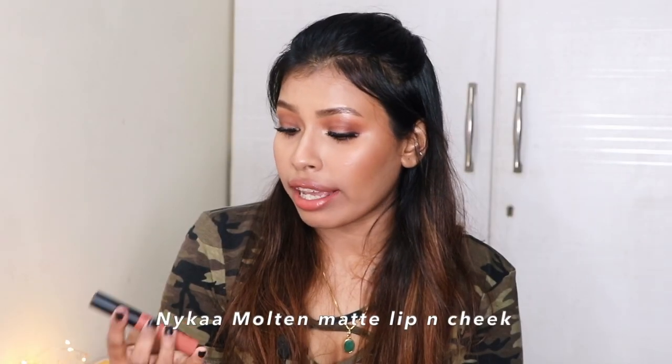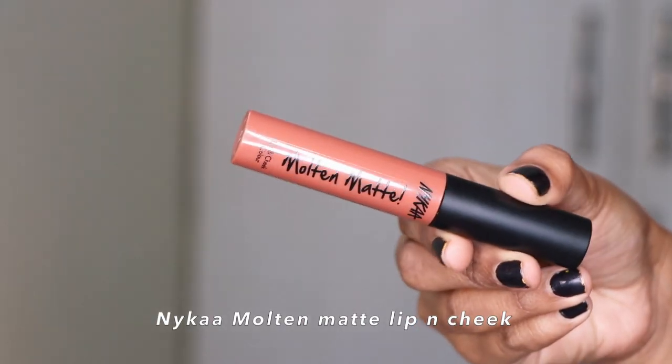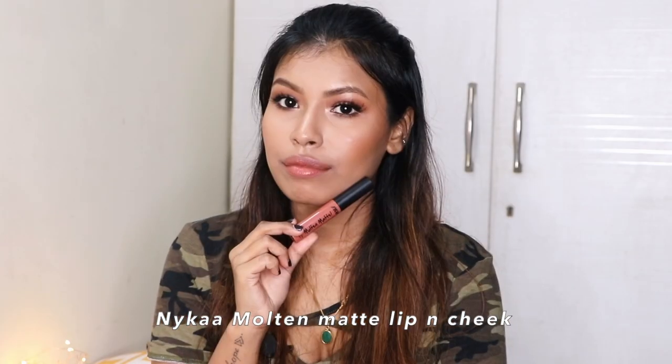Next I have from Nykaa their Molten Matte Lip in the shade Rachel. This Molten Matte formula has a very lightweight texture, more like a lightweight lip balm. It doesn't have super opaque pigmentation — you'll need to build it up — but the formula is very lightweight and gives a natural look. This shade suits best on medium to dusky skin tones.